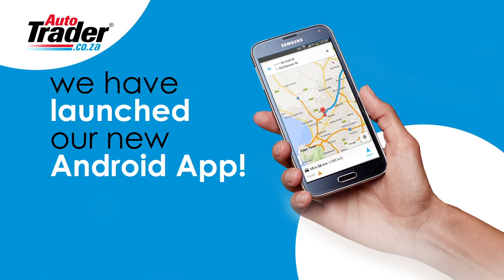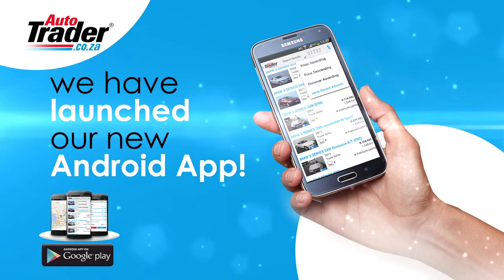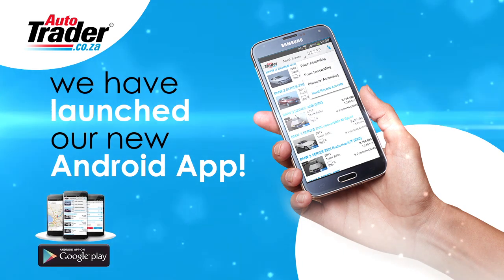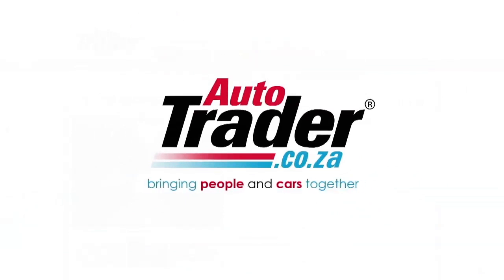And book a test drive — all this and more from the Android app for autotrader.co.za. So go to the Google Play Store and download the app for free, and find your perfect match online. Auto Trader dot co.za — bringing people and cars together.